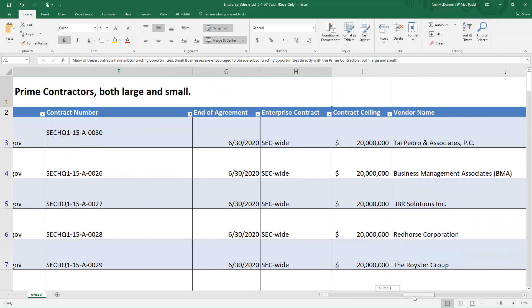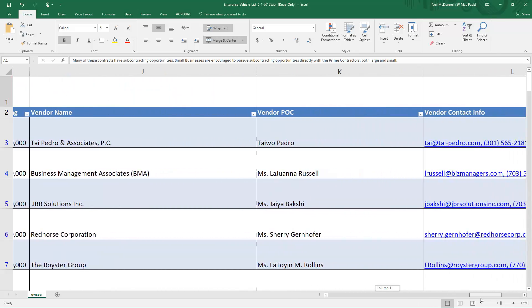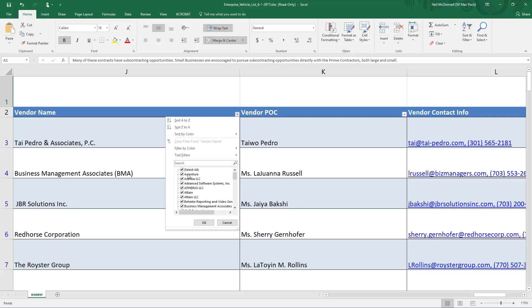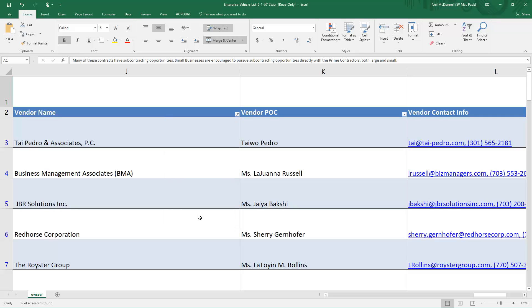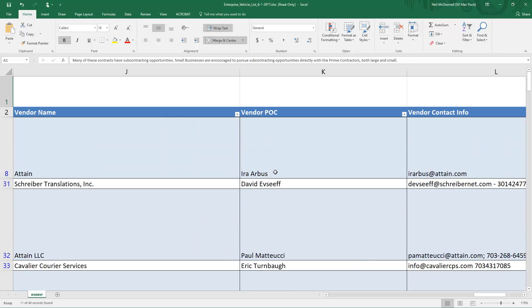As you go across, you can clearly see some of that information that you would expect to see. But this is the part that could be hugely valuable to you — who has the contract currently, a point of contact, name, and number. This allows you to reach out to them and really follow up. There are 40 different companies in here that you can reach out to. That's awesome — this ability to grow your business as you try to reach out within the Securities and Exchange Commission to get some business.